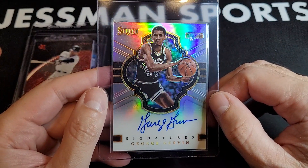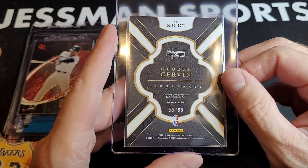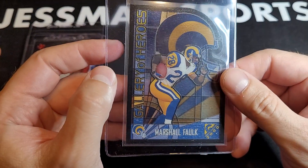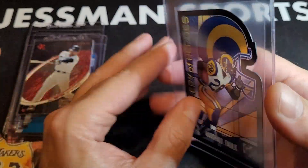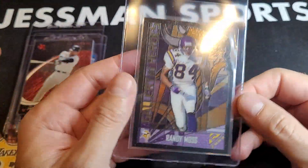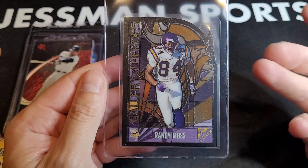George Gervin — '99 auto. You can't really go wrong there. Gallery of Heroes. Tens are big wins on this — this is like a $200 card if it gets a ten.